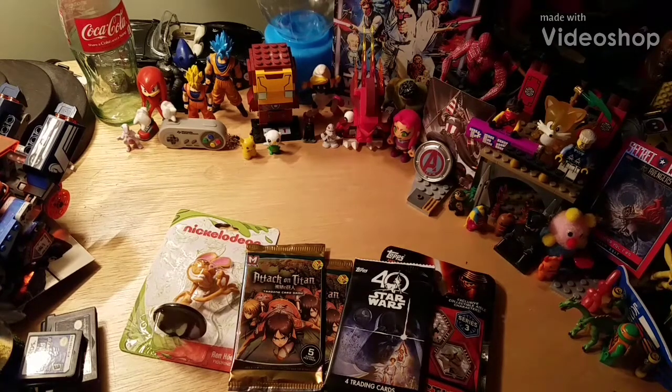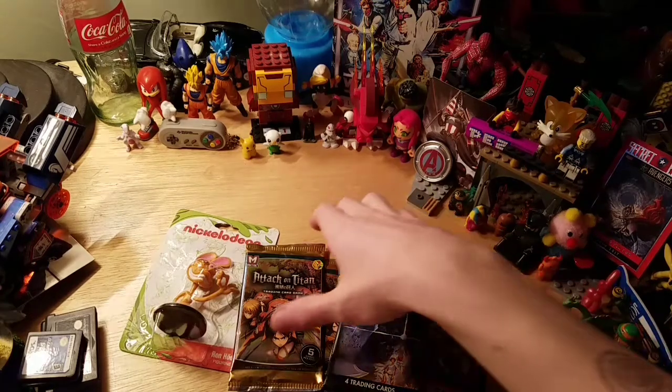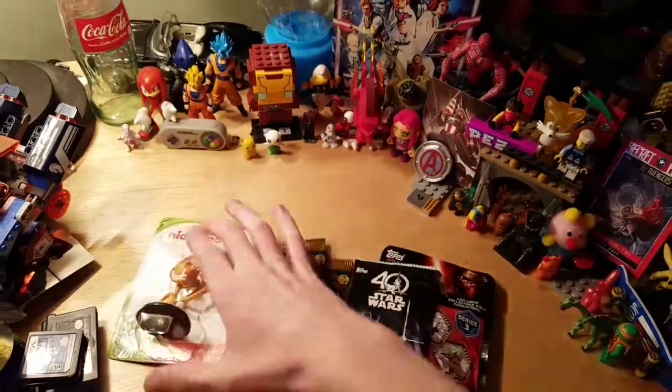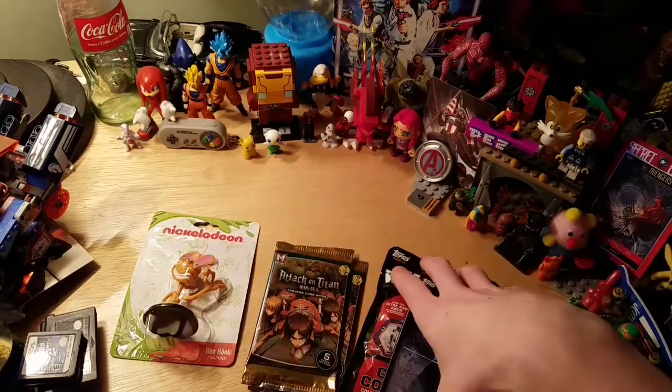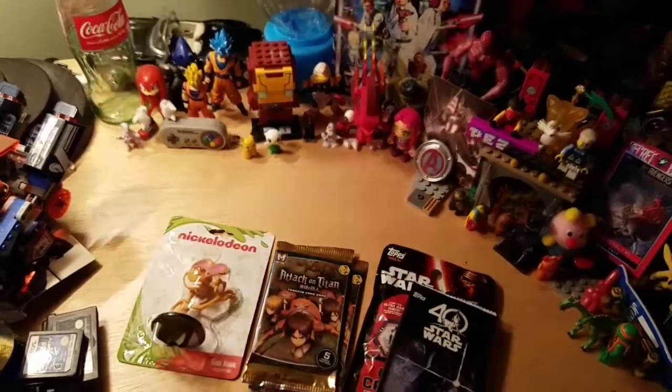Hey everybody, Tails here. Sorry, everything is all a mess — I'm still cleaning up a bit. But today I'm gonna be opening up Dollar Tree Blind Bags: two Attack on Titan, two Star Wars, and a Nickelodeon. Because why not?